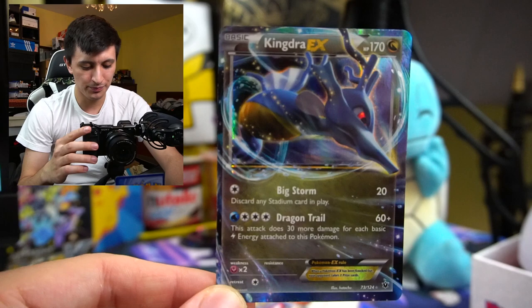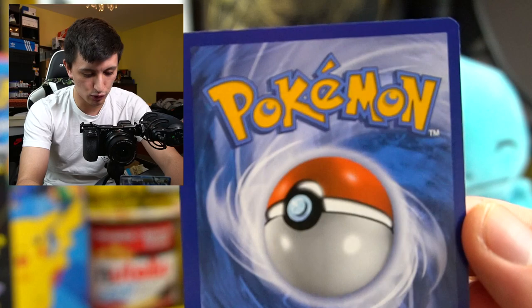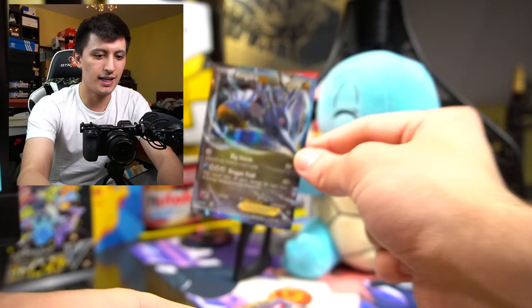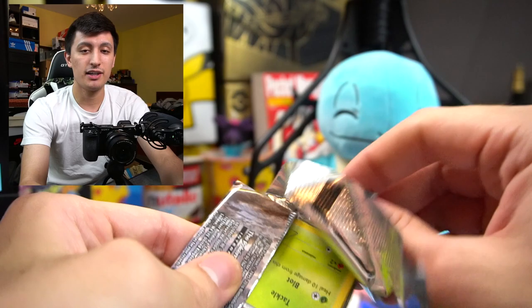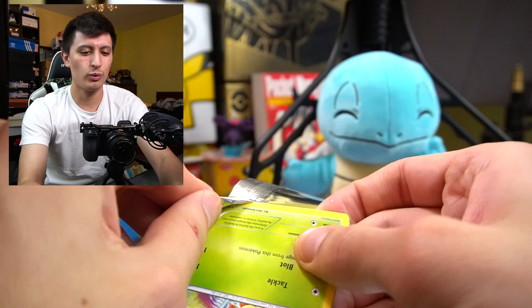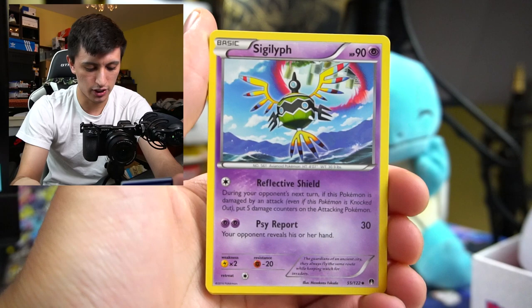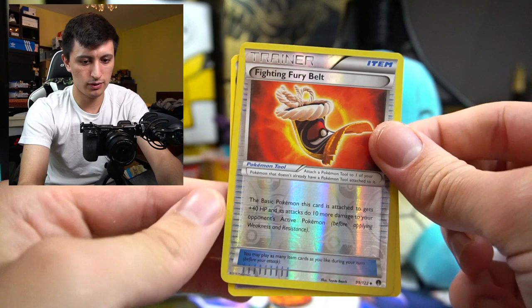Unfortunately the centering doesn't look too good. Look how thick that left side is compared to the right - not really a card I would get graded. Breakpoint is a solid pack though - there are really nice cards in breakpoint. I believe you have the secret rare Gyarados and the shiny Gyarados in this set. There's some good stuff in this set - looking forward to breakpoint if we're able to get more.